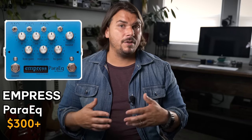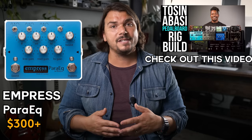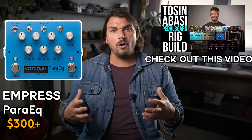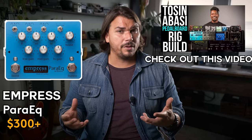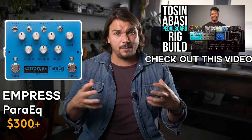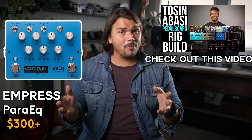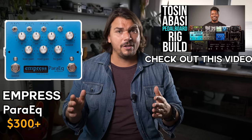For parametric EQ territory — where you can adjust not just the sliders but also the Q — the Empress ParaEQ is an absolute great pedal. I first got acquainted with it when it came out, then reacquainted more recently working with Tosin Abasi, who used it on his rig. It gives you really surgical control over all the frequencies and helps isolate them better than sliders, which have some interaction with each other. Pricey but definitely well worth it — quiet, sounds great, very well built and functional.